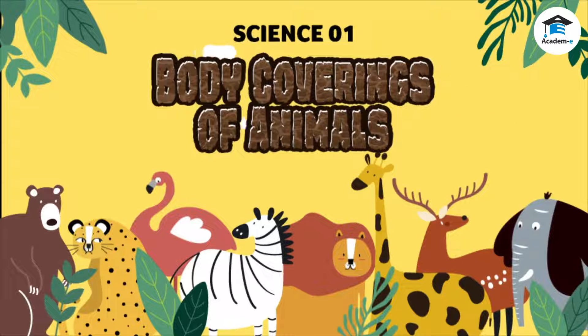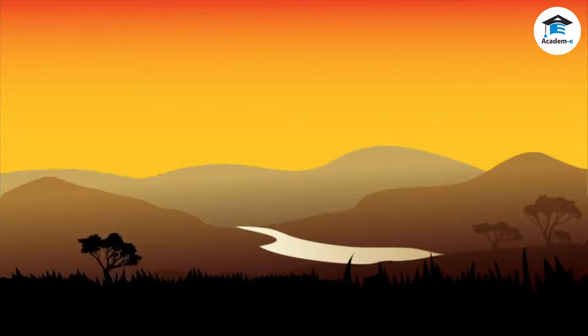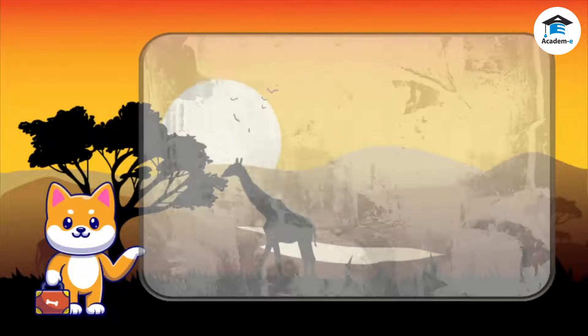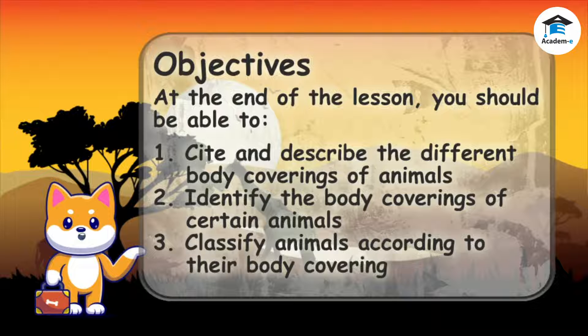Science 1: Body coverings of animals. Objectives: At the end of the lesson, you should be able to cite and describe the different body coverings of animals, identify the body coverings of certain animals, and classify animals according to their body covering.